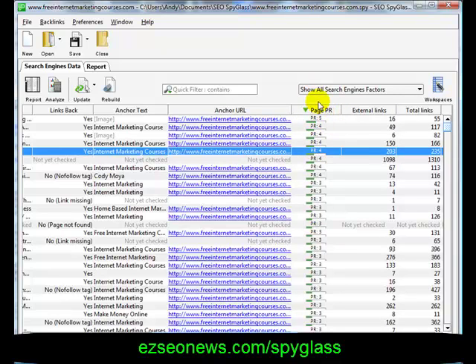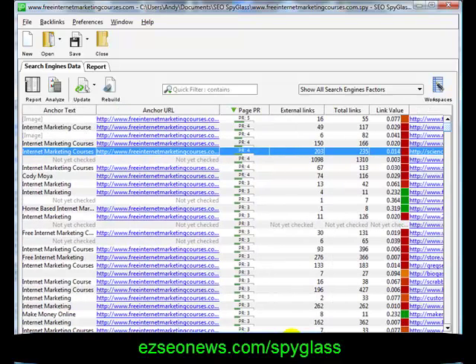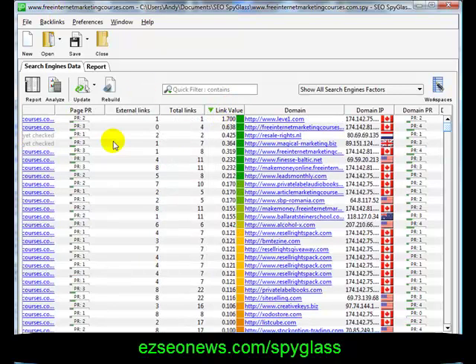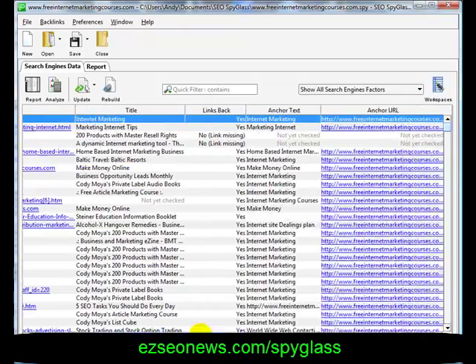This is where you can start looking. If we order by page rank, you can see which of these might be worth visiting to request links back. There's also a link value — unique to SEO Spyglass — that tells you how valuable the link is. This link, for example, has a value of 1.7, the most valuable according to SEO Spyglass.